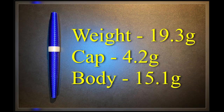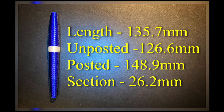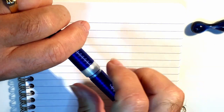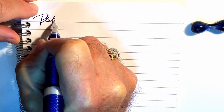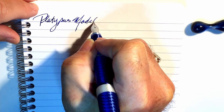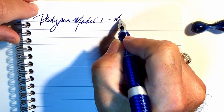We're back with the writing portion of the review. This is Clairefontaine 90 GSM paper and this is the Platypus Model One with a Number Five size nib.